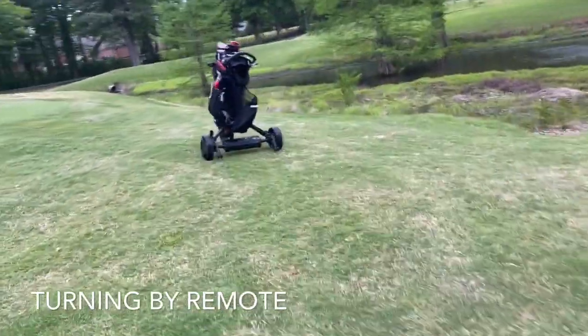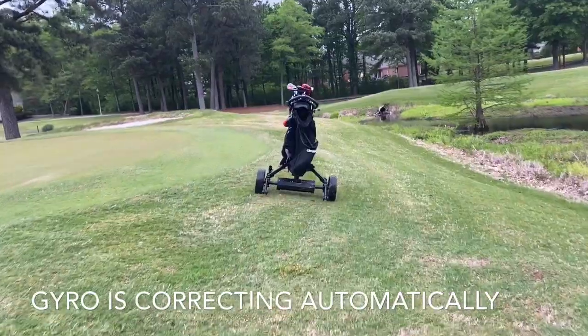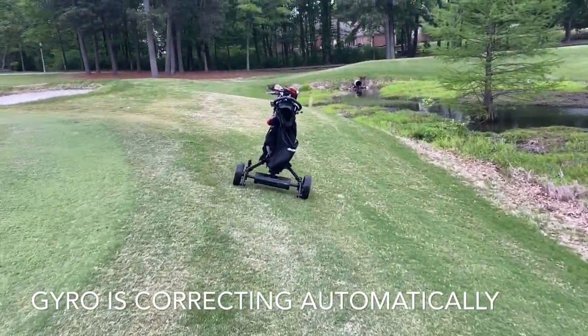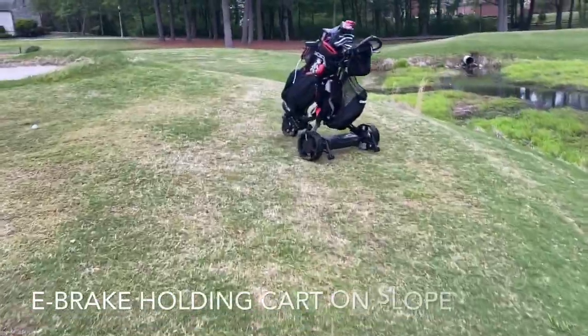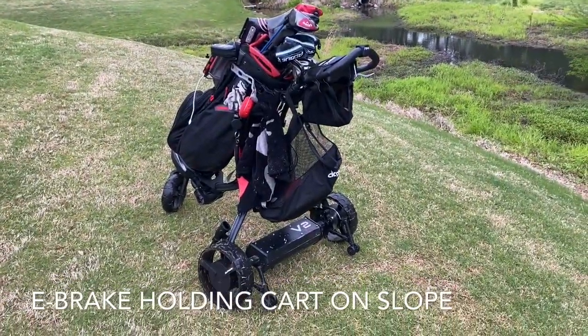Now this is straight ahead — no corrections. I cannot believe this, really — no corrections at all. And right there, stop. By the way, that's the e-brake holding it right down the hill.